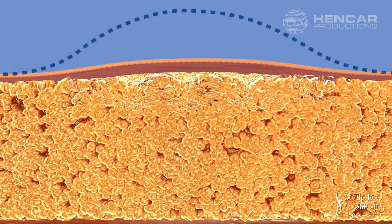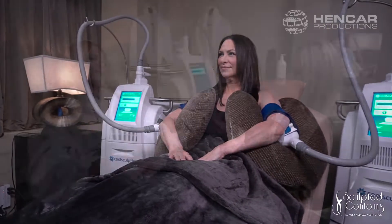If wearing short sleeves is something you avoid, CoolSculpting can help you slim your arms. When diet and exercise don't give you the results you want, CoolSculpting can help.